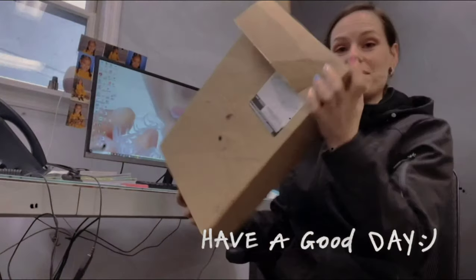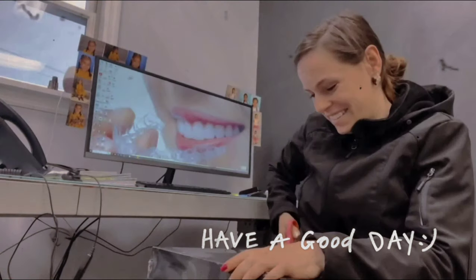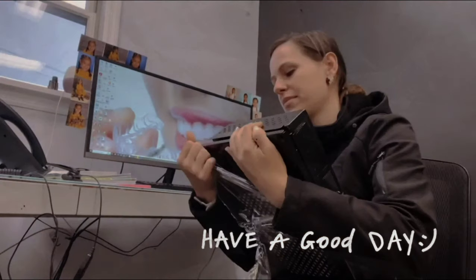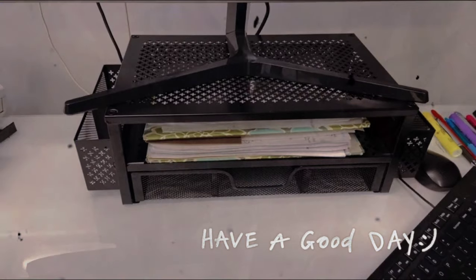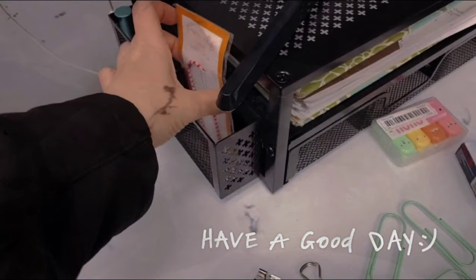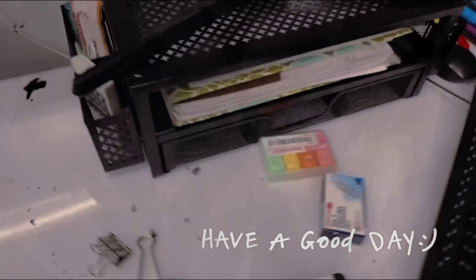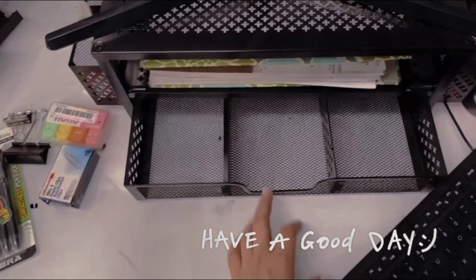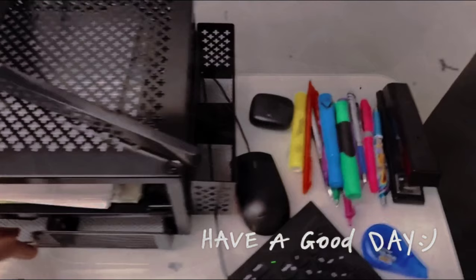Simple Trending 2-Tier Metal Monitor Stand Monitor Riser. Step up your work game with the Simple Trending Monitor Stand. It's not just a stand, it's like a stage for your monitor. Imagine a modern touch on your desk. With two layers, it's not just lifting your screen, it's creating a cozy space underneath for your keyboard or anything else you need. It's like giving your desk a makeover — comfortable and stylish.